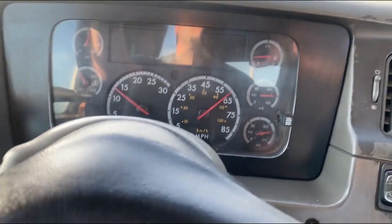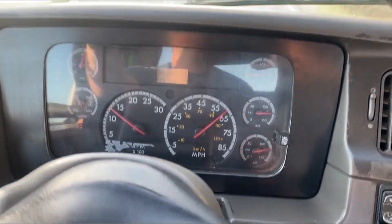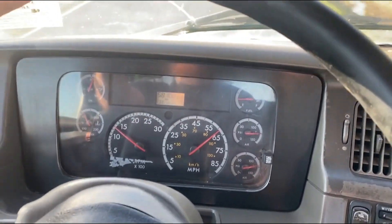Truck cranks, runs, drives. Got a 12.7 liter Detroit Series 60 engine in here — that's the engine everybody's looking for.